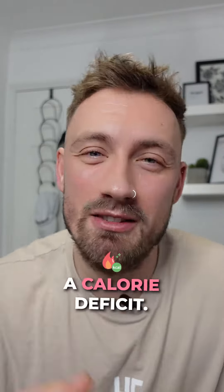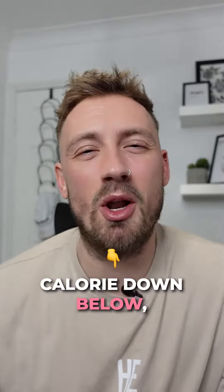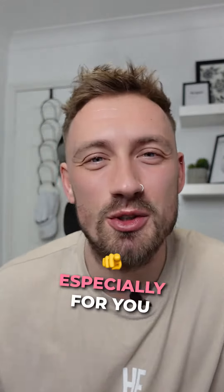So the first thing you want to do is create a calorie deficit. If you're unsure what your calories are, drop the word 'calorie' down below and I'll send you my calculator especially for you to work out your calories.